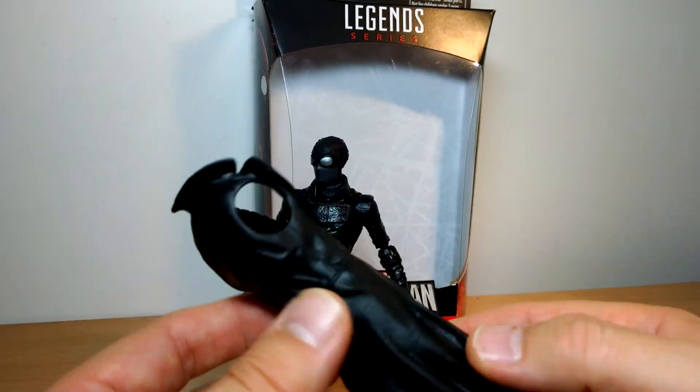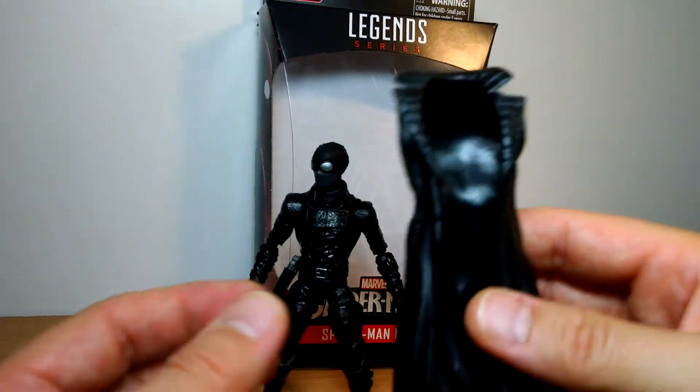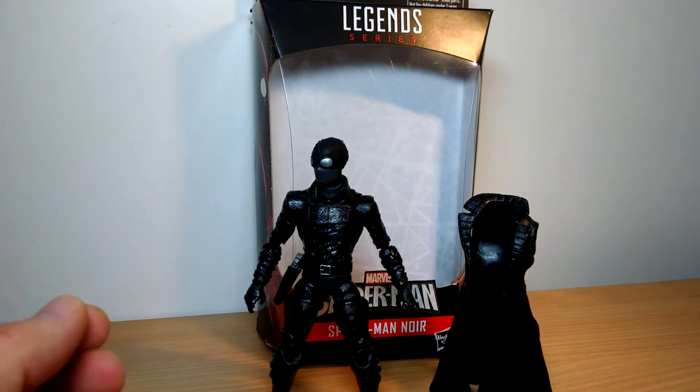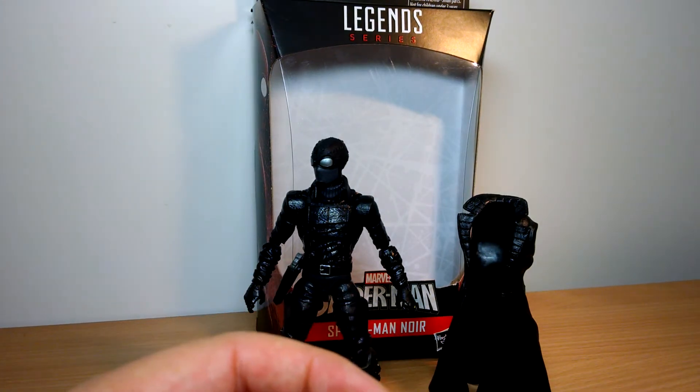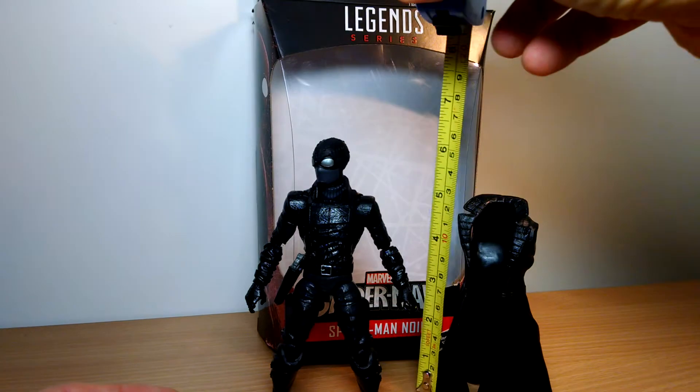Yet again we get this thing. If you're sick to the back teeth of it, please let me know in the comments below. But god, we've had this jacket so bloody often. It's not quite as high as the sparkly effect from Scarlet Witch and other figures, but damn, Hasbro know how to reuse stuff.